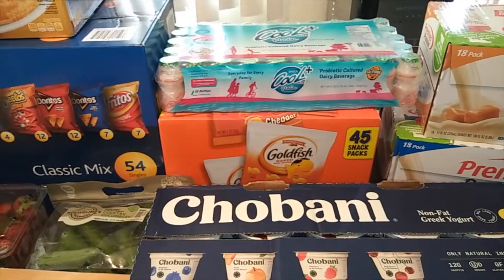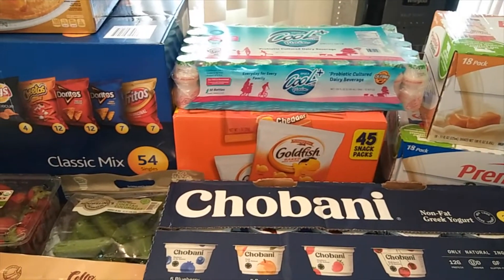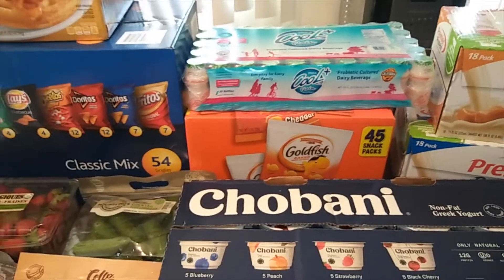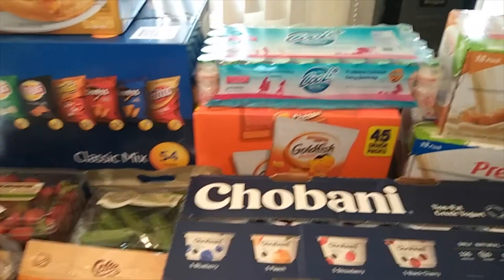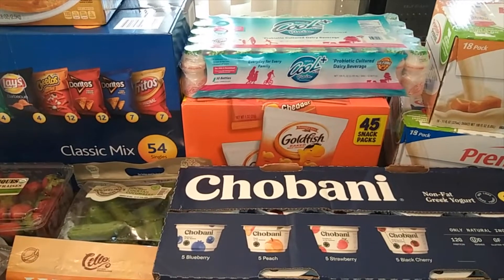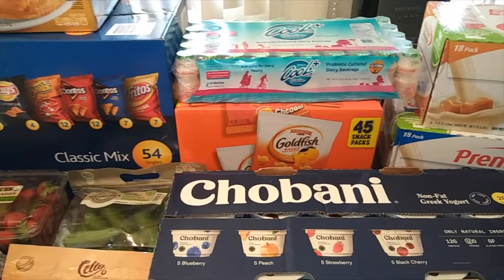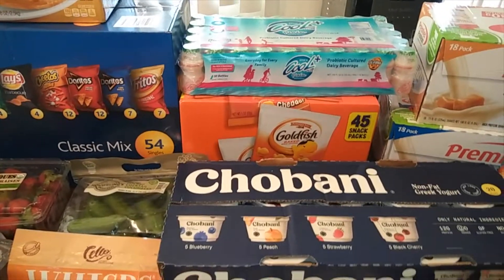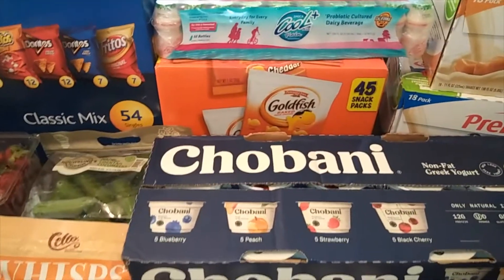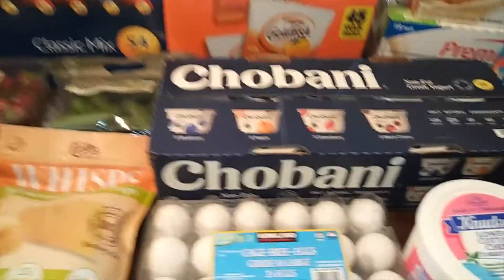Over here I have cool drinks. My middle daughter gets constipated sometimes and these are really good for that. Sometimes my older girl isn't in the mood for breakfast, so it's just like a quick little drink she'll have around 7 in the morning before she goes to school, and then later on she'll have a lighter breakfast. We also got goldfish — those are good to just put in their lunch bags or on the go.